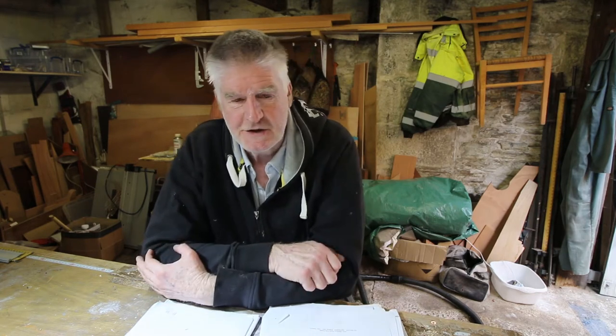Hi everyone, I hope you're all well. It's June 2022, the end of the first week, and I'm just coming to the end of the main construction of my John Wellsford-designed Pathfinder cruising dinghy, which is just outside the workshop.